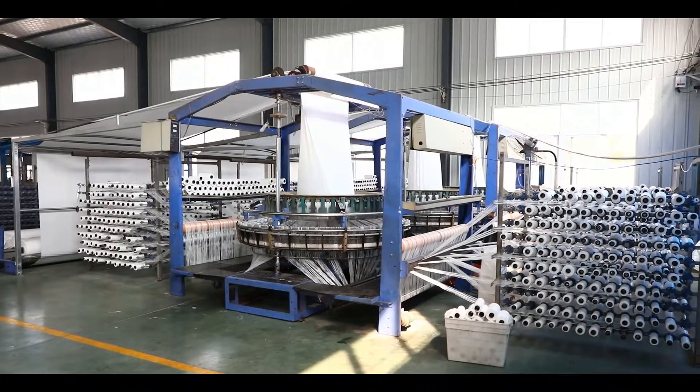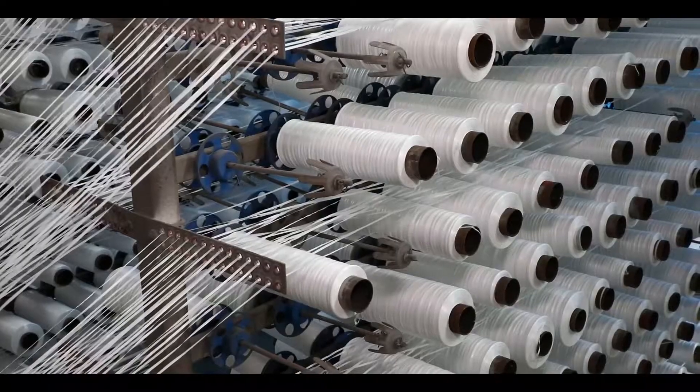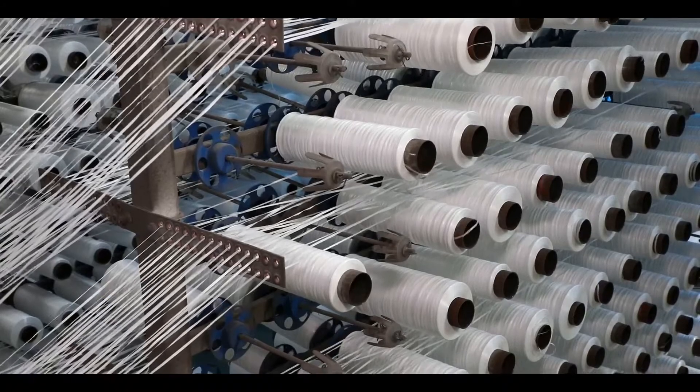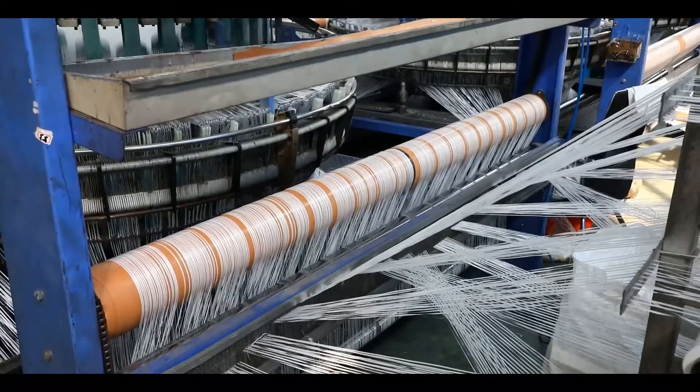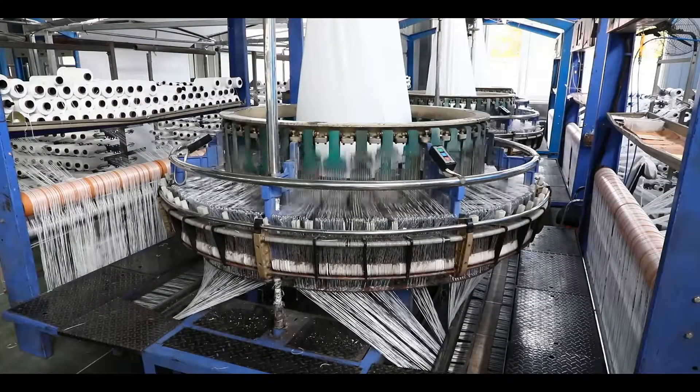Hi, welcome to our website. Our PP woven fabrics are made from quality virgin polypropylene, and have the advantages of high strength, lighter weight, longer service life, and economy.